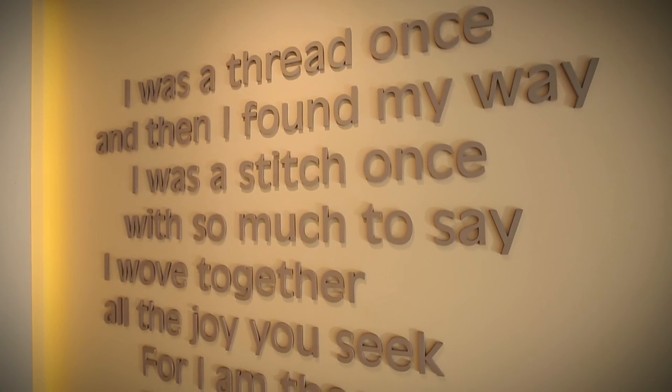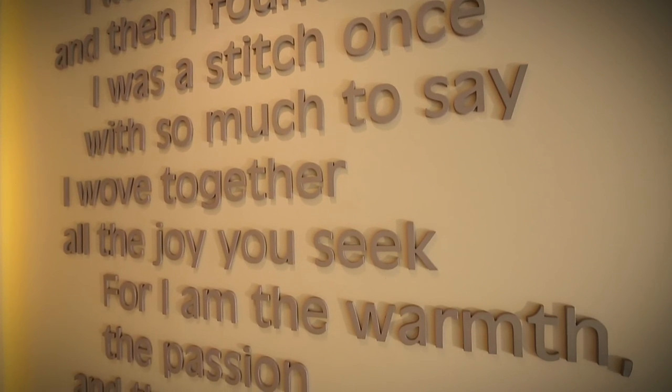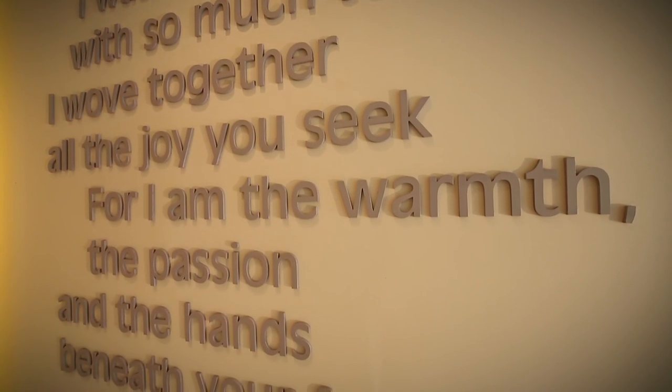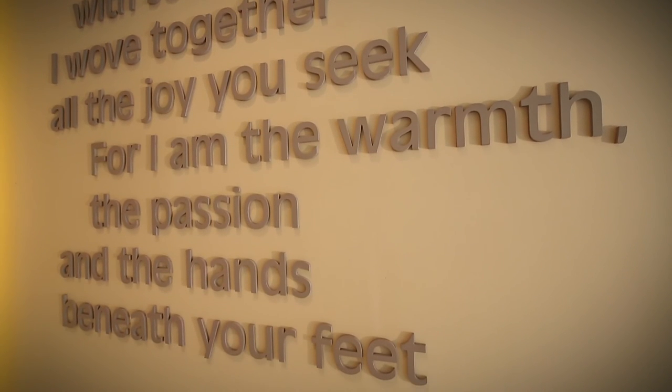I was a thread once, and then I found my way. I was a stitch once, with so much to say. I wove together all the joy you seek. For I am the warmth, the passion, and the hands beneath your feet.